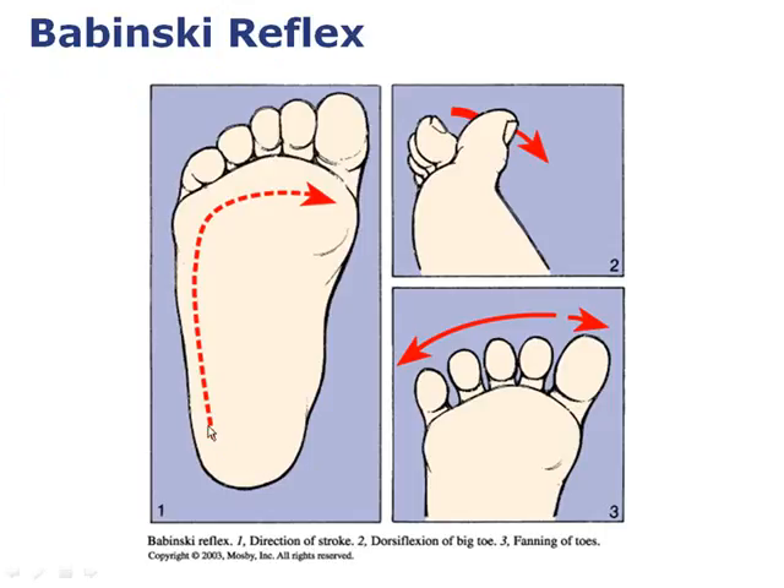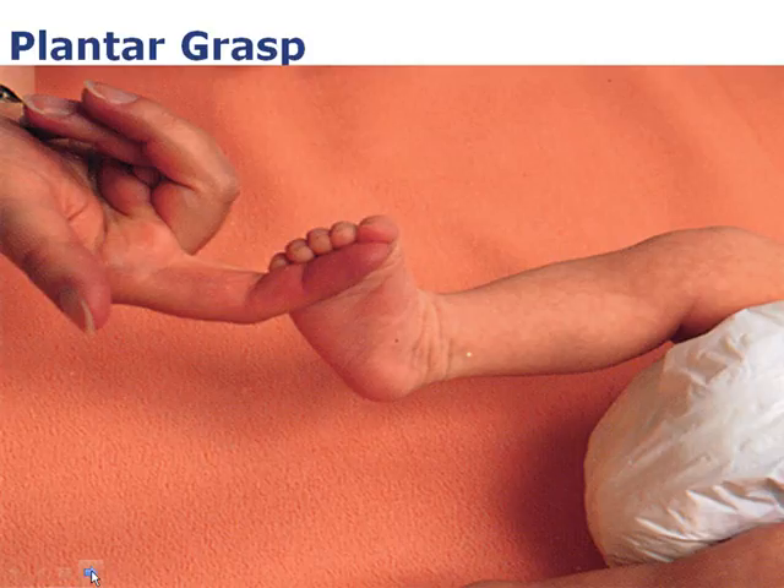If you take a tongue blade, stethoscope, or reflex hammer and curve it across the plantar surface of the foot up to the toe, you will see the great toe go forward in dorsiflexion and the little toes fan or flare out. This is normal in infants but abnormal in adults. This is the Babinski sign and plantar grasp.